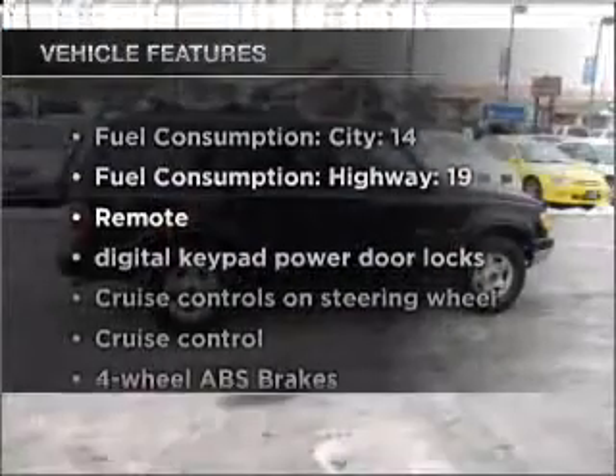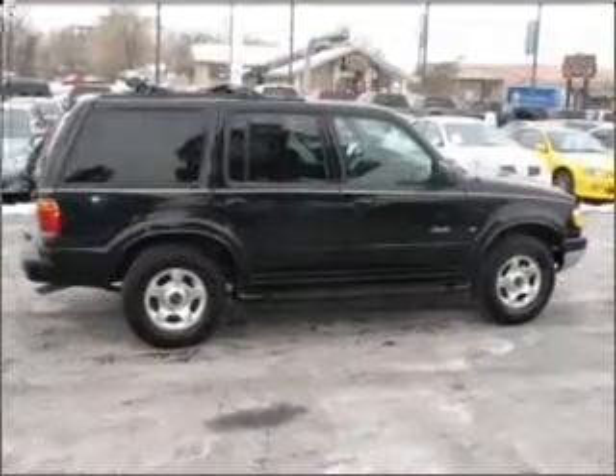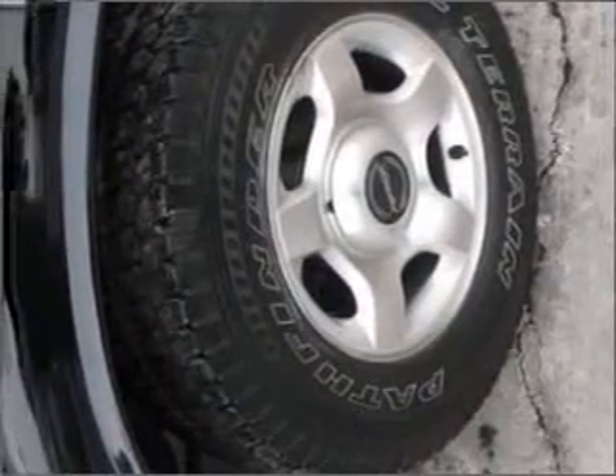Plus, enjoy these notable features included in this vehicle: air conditioning, power door locks, power windows, power steering, cruise control, power mirrors, an AM-FM stereo, and an adjustable tilt steering wheel. Call today to schedule a test drive.